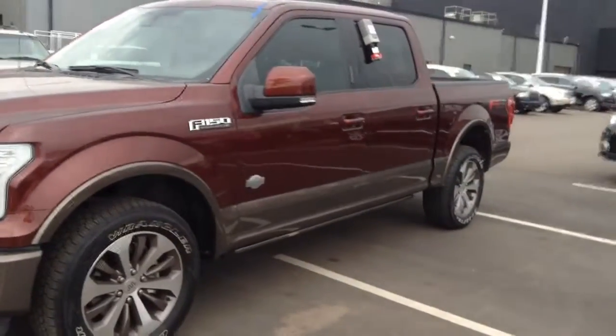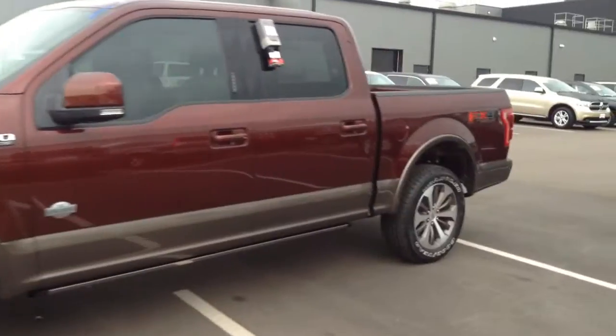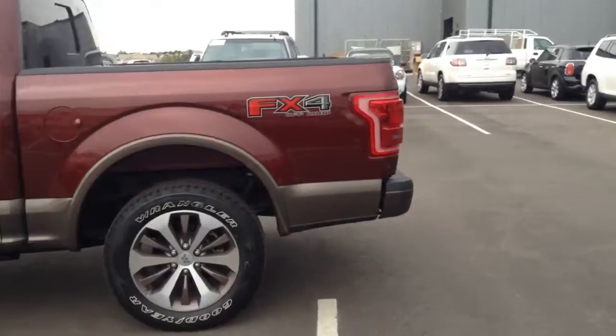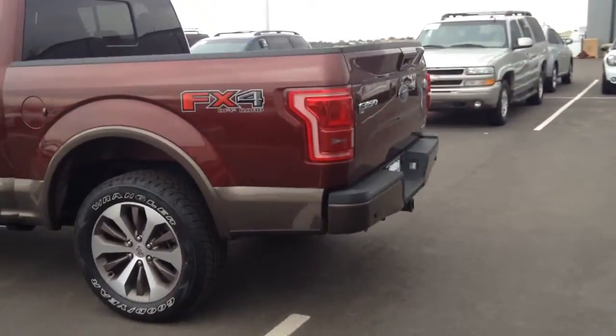The exterior is in great shape — there's no dings, dents, or scratches. The interior is amazing. There's no rips or tears in the leather. It's got really cool custom leather in there for that King Ranch Edition.